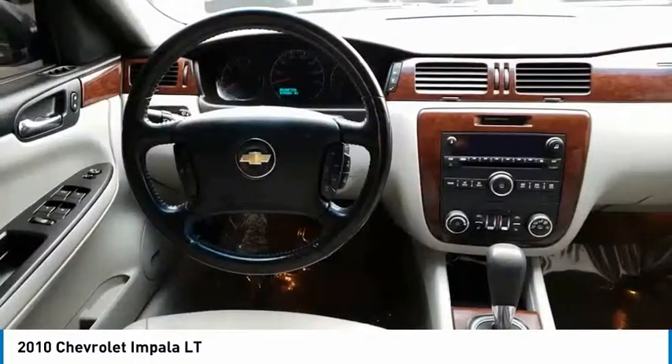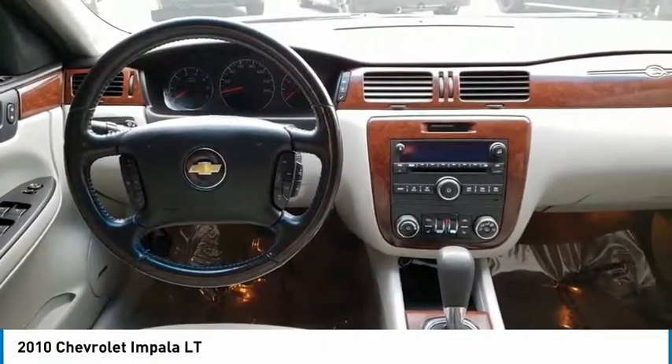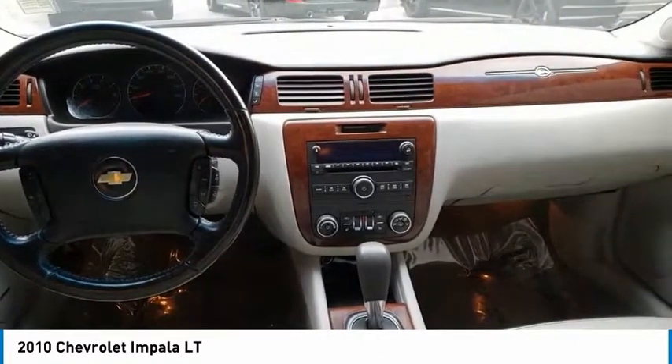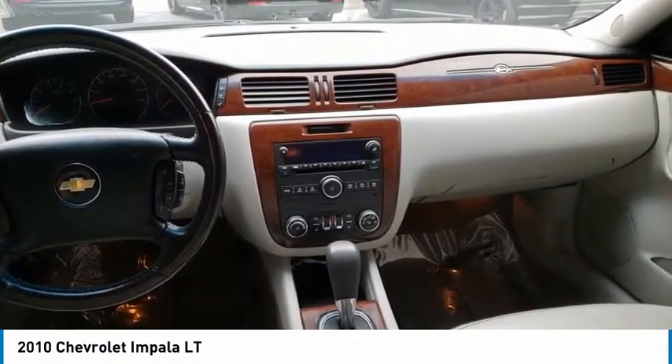Bose Sound System, Remote Engine Start, Traction Control, Dual Airbags, Air Conditioning, Leather Wrapped Steering Wheel, Power Steering, Alloy Wheels, Four Wheel Disc Brakes.